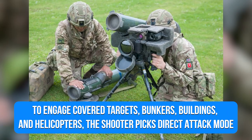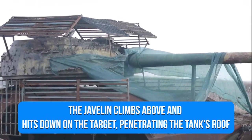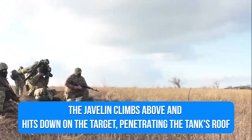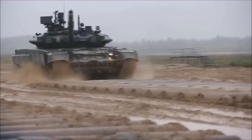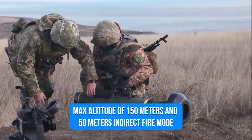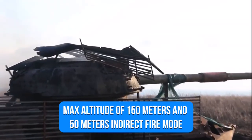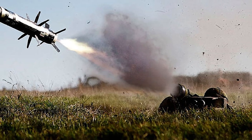To engage cover targets, bunkers, buildings, and helicopters, the shooter picks direct attack mode. When using the top assault mode against tanks, the Javelin climbs above and hits down on the target, penetrating the tank's roof, which has the least armor protection. In top assault mode, the missile is launched at an 18-degree elevation angle, reaching a max altitude of 150 meters and 50 meters in direct fire mode.